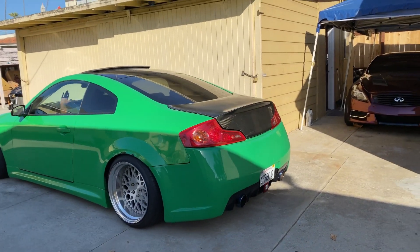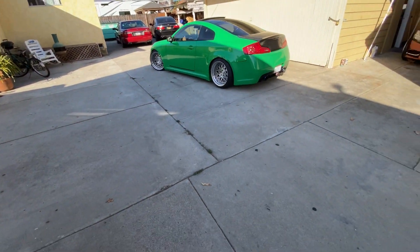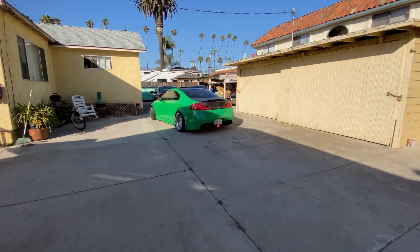Here we have Mars's G35. They're trying to get it into a shaded area so we're not in the sun, because it's pretty hot today.